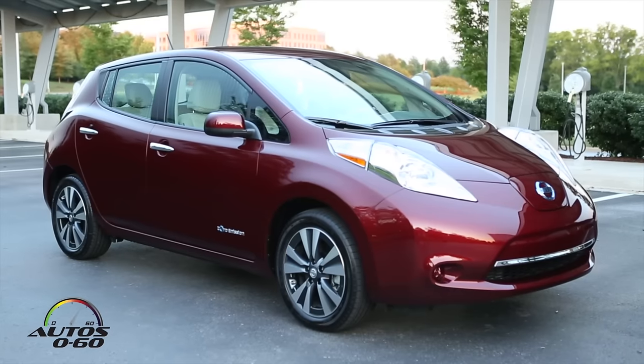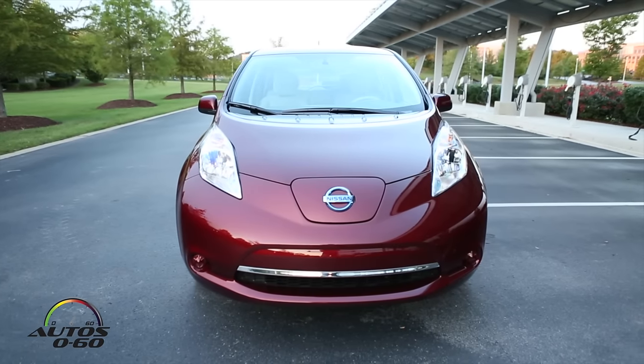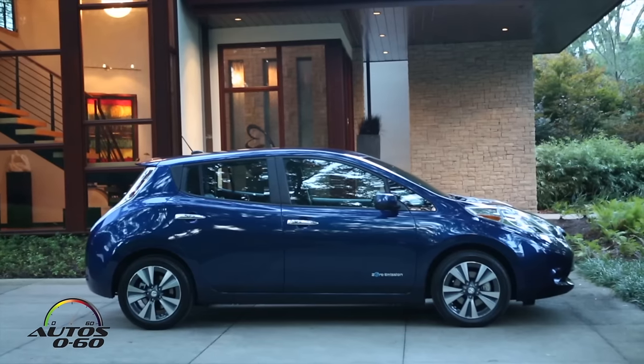It's a hot day here, though not Miami hot. This car has been on the market — since 2011. And it's been a huge success everywhere. Absolutely — we are the best-selling EV in the world. We've sold over 90,000 here in the US since launch and over 200,000 globally.